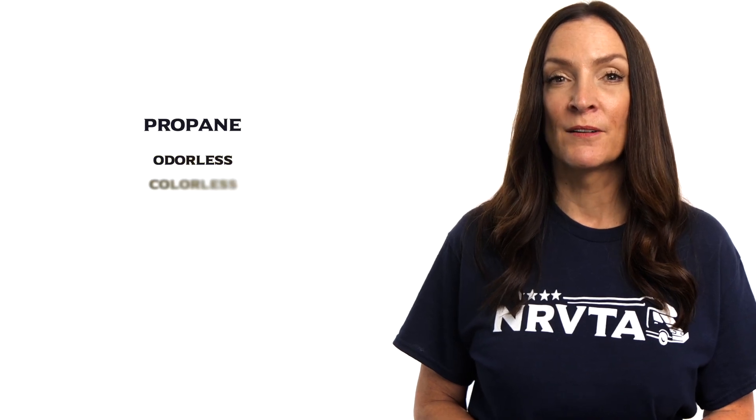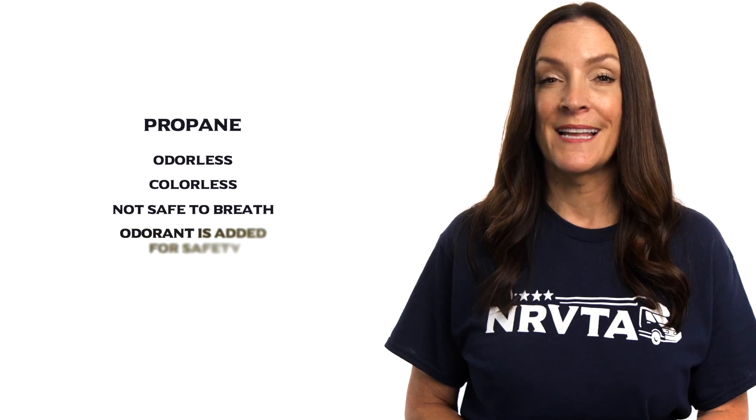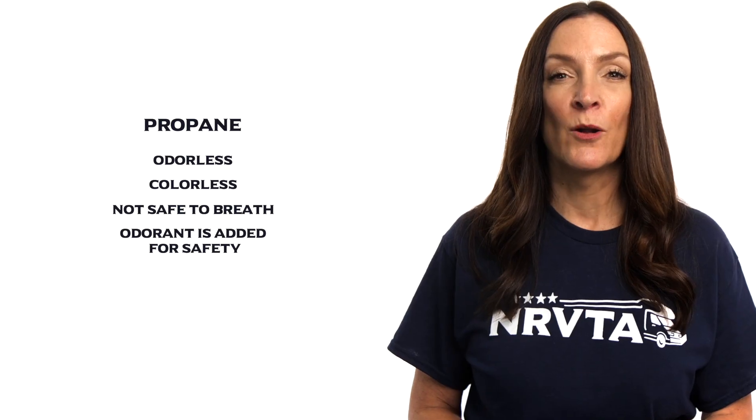Propane is odorless and colorless, and it's not meant for humans to breathe. An odorant is added to alert us of its presence. Some people describe the odor as rotten egg or sulfur.